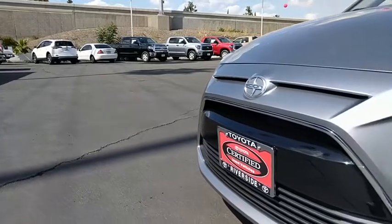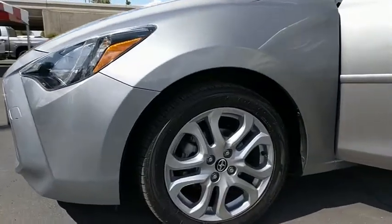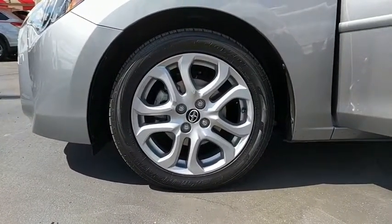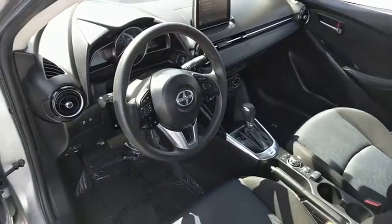This vehicle is CARFAX certified, one owner, and qualifies for CARFAX's buyback guarantee. Come take a test drive today. We'll see you next time.